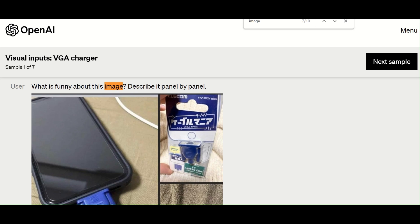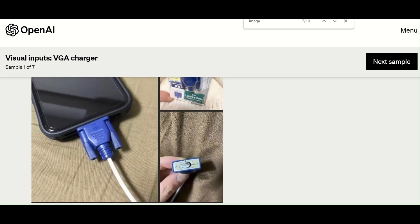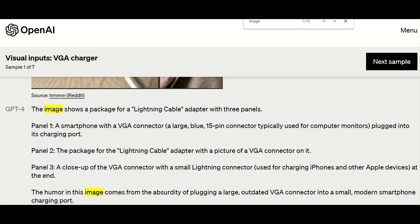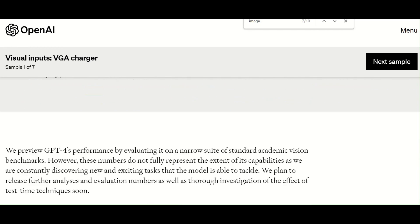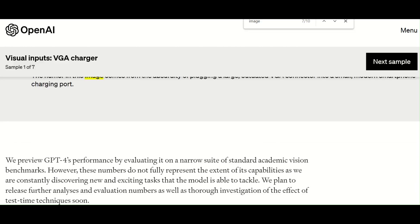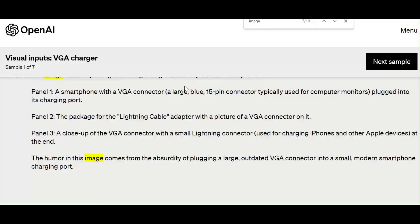GPT-4 with this feature, while still under testing with Be My Eyes, is a huge leap forward in the field of natural language processing. GPT-4 is a total game changer and we can't wait to see what's in store for this incredible model.